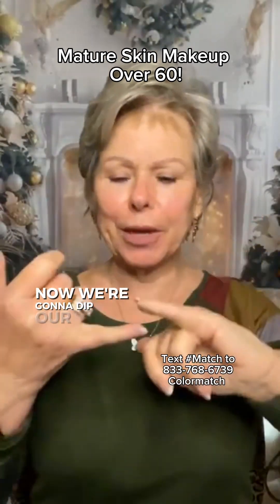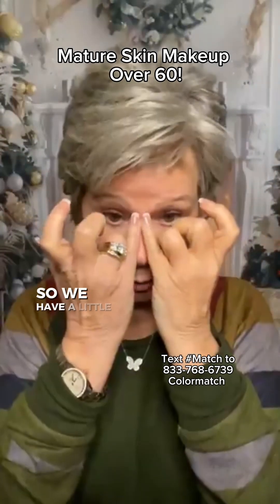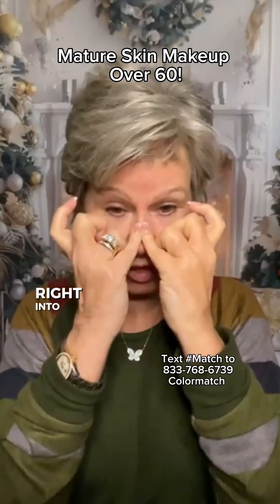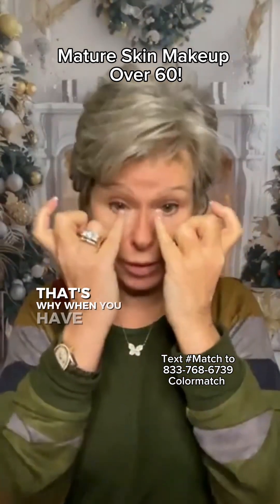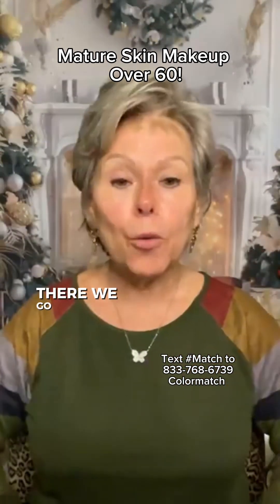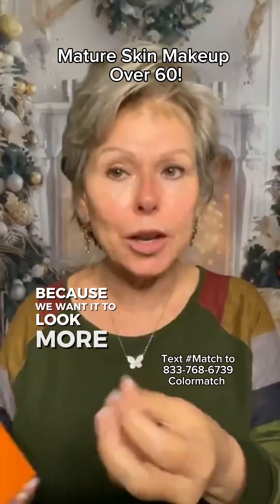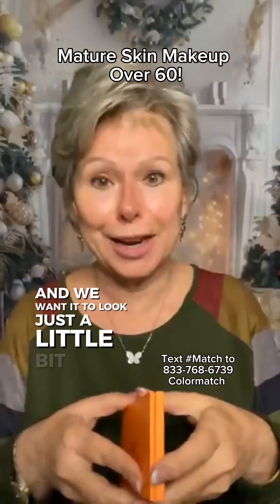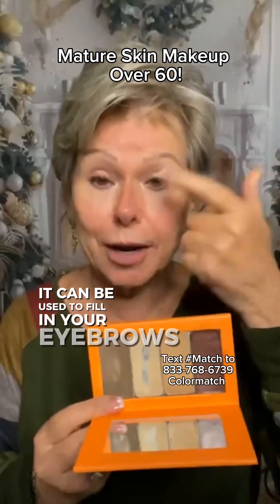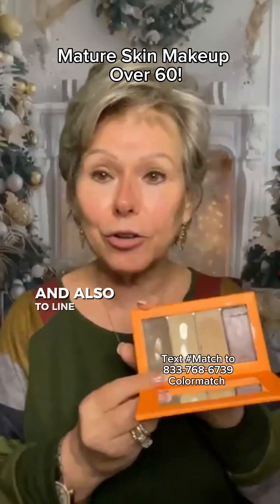We're going to dip our pinky into our contour, rub them together so we have a little bit on each finger, and come down the nose right into that natural shadow. That's why when you have them touching, you catch that natural shadow of your nose — we're contouring the nose. We want it to look more elongated and just a little bit narrower. Contour is wonderful: it can also be used to fill in your eyebrows, as eye shadow, and to line your lips.